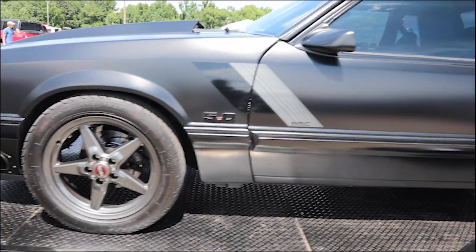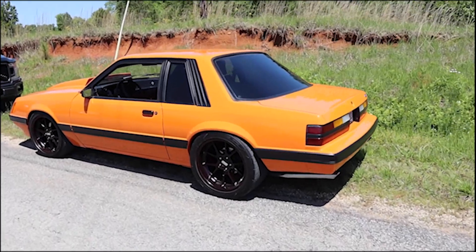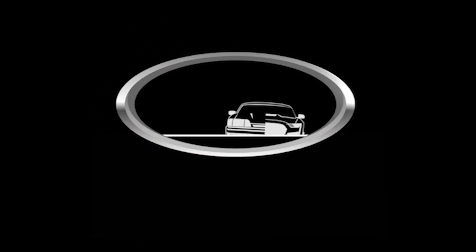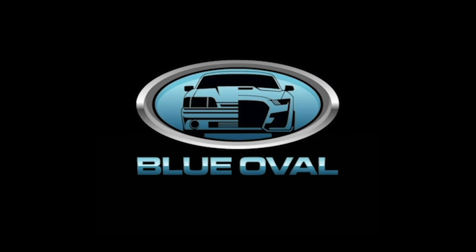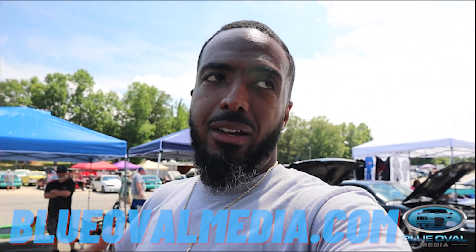When you see a Fox body that looks this amazing and hear how it sounds pulling up on a trailer, you just have to stop and get a quick take. It's your boy Ken with the world famous Blue Oval Media, and I got a Fox body for you that I just have to show the world. You can't let a Fox body that looks this amazing pass without putting it on this channel.